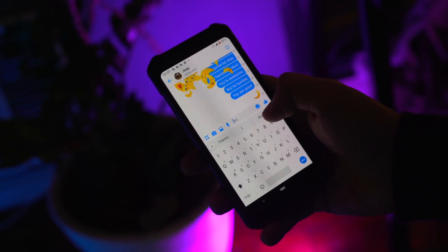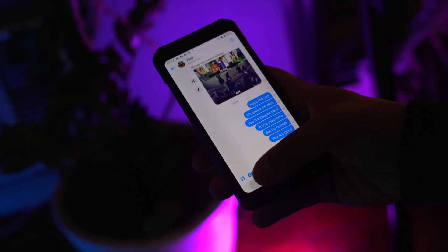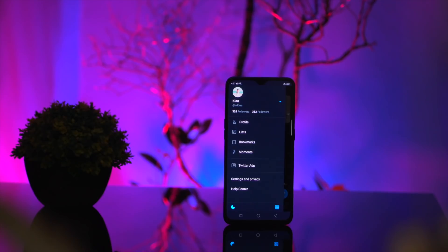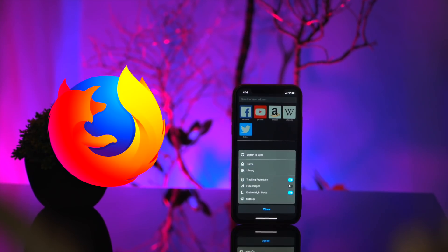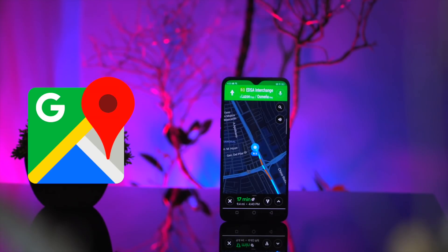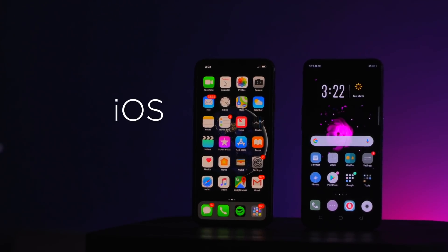Unfortunately, Facebook still does not have dark mode, but you can now unlock dark mode in your Messenger app by sending the crescent moon emoji to anybody. Tip: if you don't want to bother anyone, just send the emoji to yourself. We also have Twitter, Telegram, Snapseed, Discord, Google Play Games, Firefox, Opera, Waze, Reddit, Google Maps, and of course YouTube. All of these work for both iOS and Android.